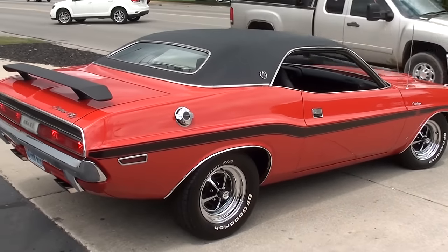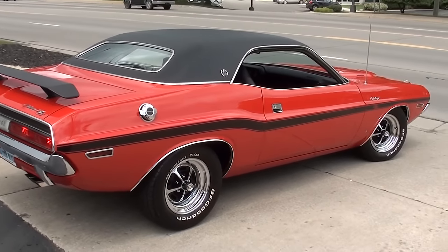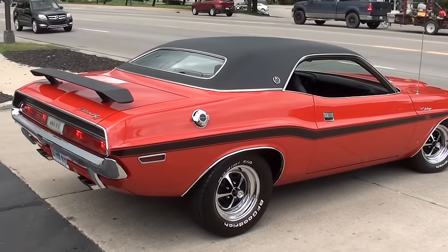Nice and flat down the sides. Again, this is a true SE car — matching numbers, engine and trans.